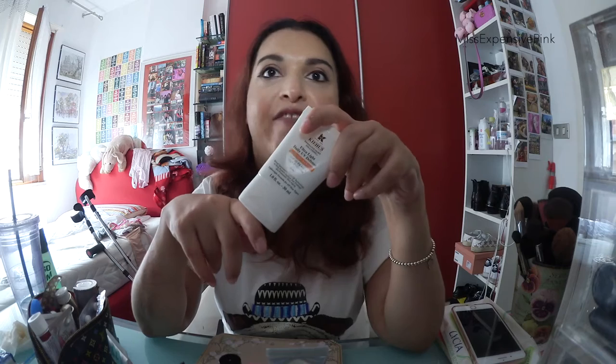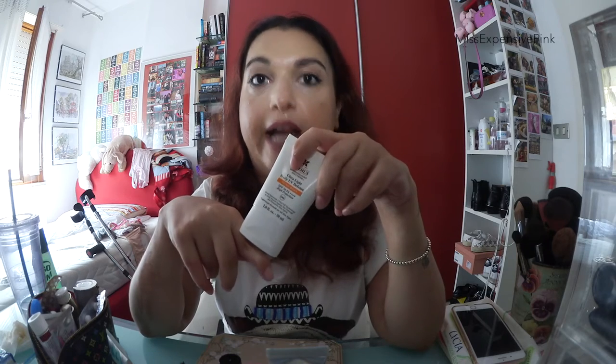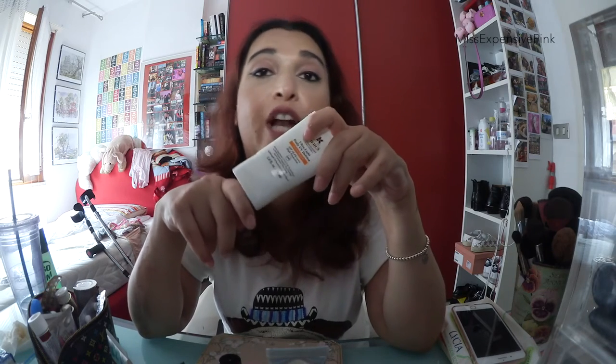I also got — and this is actually a repurchase — the Kiehl's Ultralight Daily Defense, which is basically an SPF for your face. It's my go-to in summertime. I put this after my moisturizer, sometimes I mix the two together. In the summertime you cannot not use this. I don't use it when I use the It Cosmetics as a foundation because that already has SPF 50, but otherwise — like today, since I'm using something else — I have this on my face.